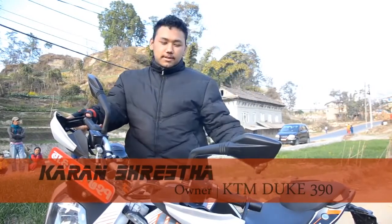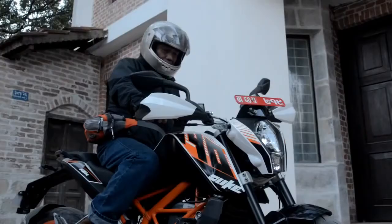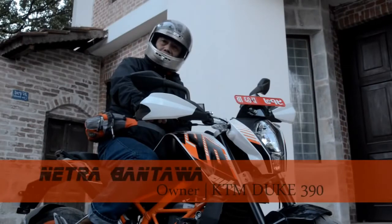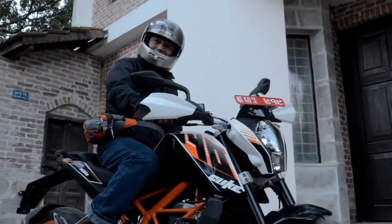For street riding it's really smooth, it's really powerful. I'm really impressed — no drawbacks, no regrets buying it. I got this bike on the first lot, which was about a month and a half ago. It feels great, you just feel like you are ready to race.